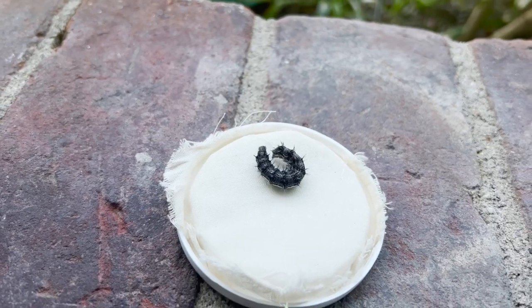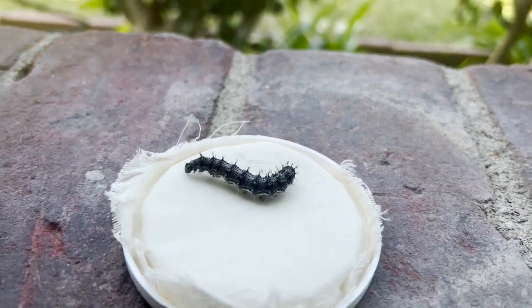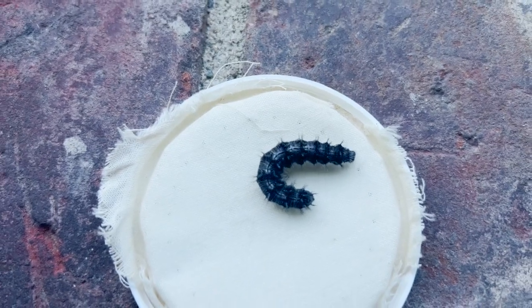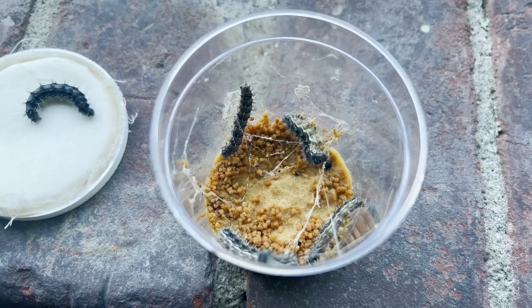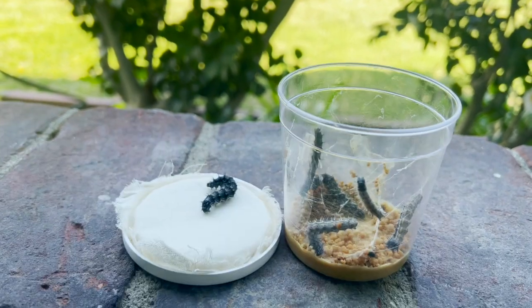Okay, Jeremy, it is now day seven of your caterpillars. Whoa, they have grown so much. They're so big now. These are the rest of the caterpillars. We will be back for day eight of your caterpillars and we will see how big they are.